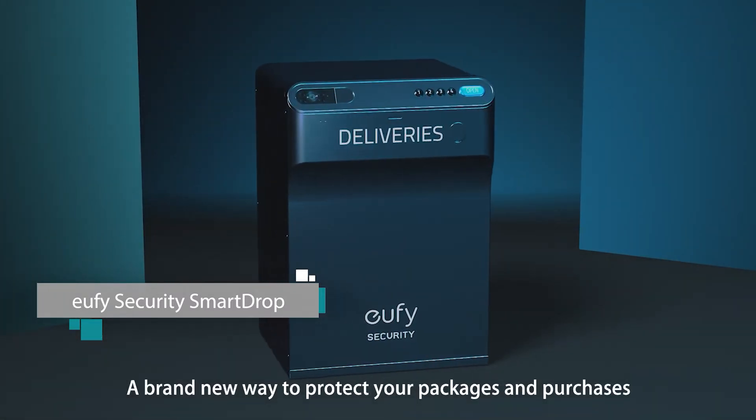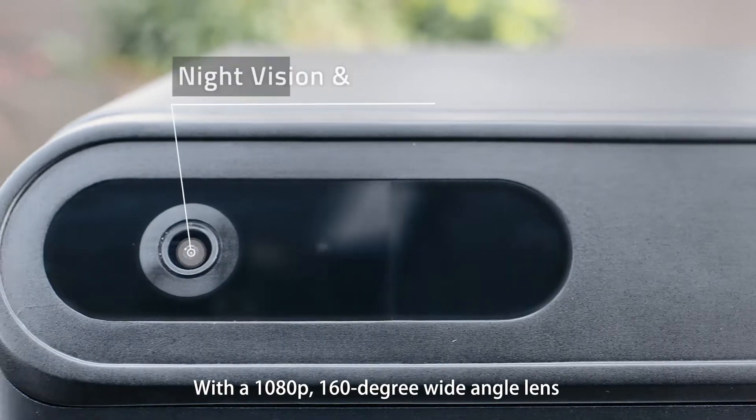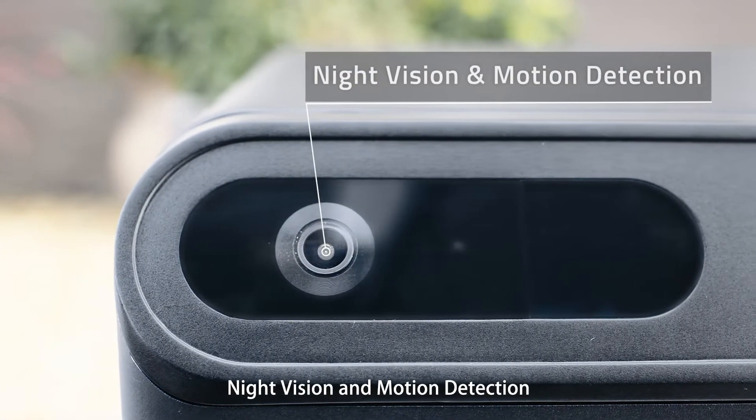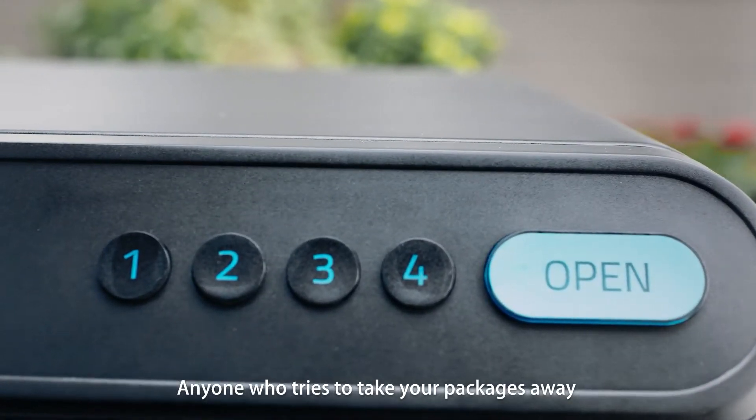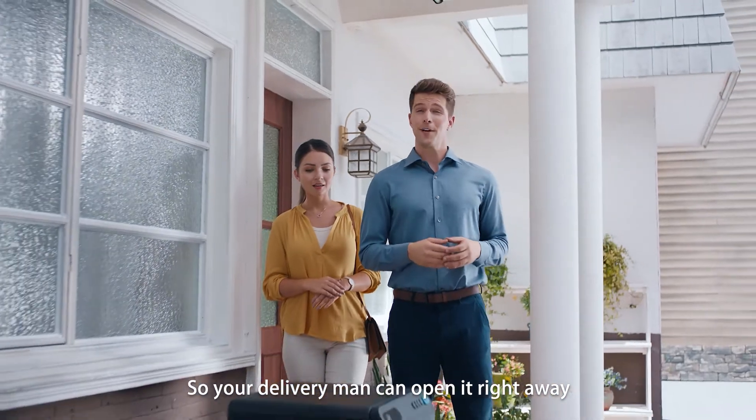With a 1080p 160-degree wide-angle lens, night vision, and motion detection, it automatically records anyone who tries to take your packages away. When it's empty, it's unlocked so your delivery person can open it right away.